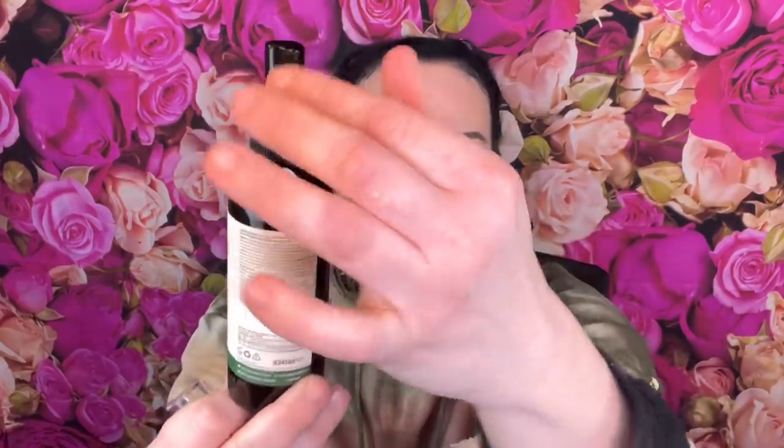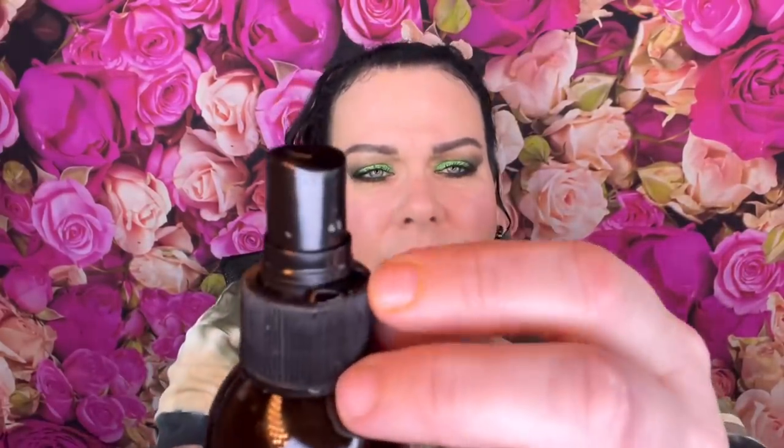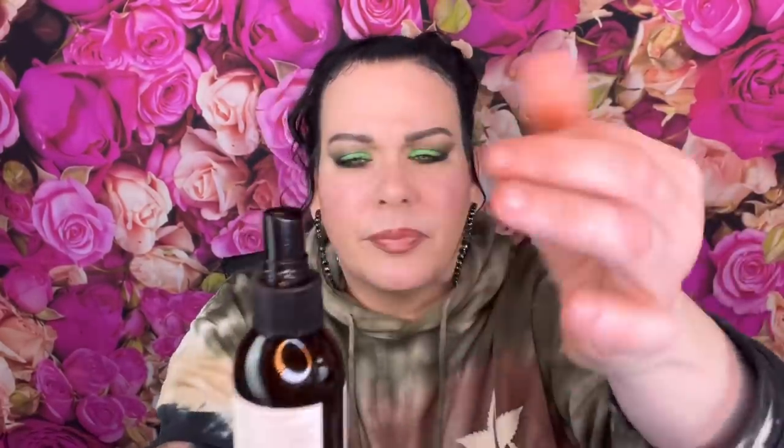Next is a hydrating mist toner that you can get at Target for $9. Unfortunately something's leaking - the mister is broken. I'll see if I can fix that. I do enjoy toner - I put it on a cotton round after I wash and cleanse my face, and it helps take out any residue left from cleansing. I use toner every night.